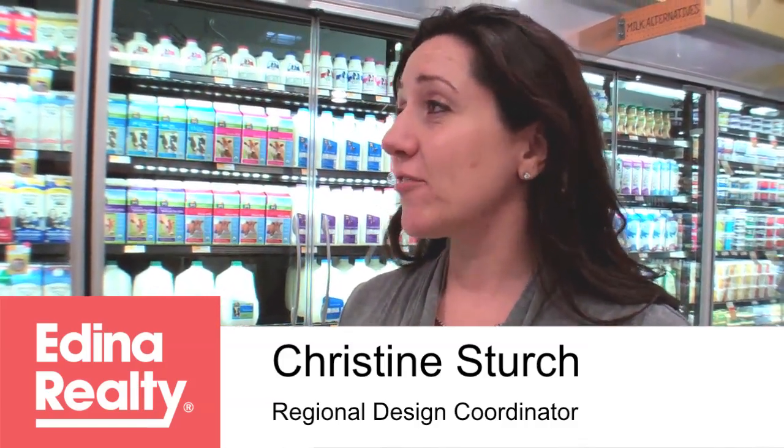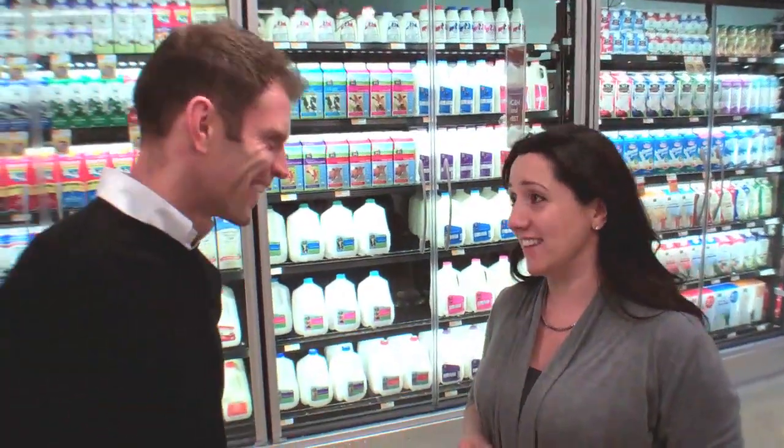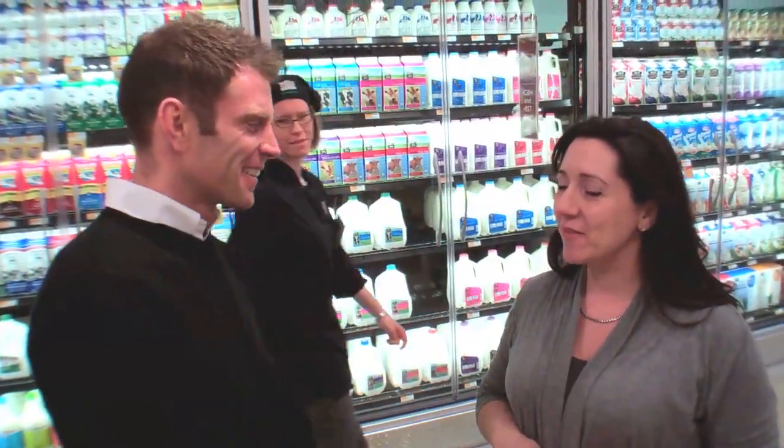Christine, how do you develop the local concept for each store? We go into the community and do research — we get to know the neighbors, the other retailers, and really get a feel for the culture. What we learned was that people were really proud of their athletic teams here, crazy for their athletic teams. So we incorporated the Edina Hornet logo into our front windows — not just one, but multiple, various sizes.